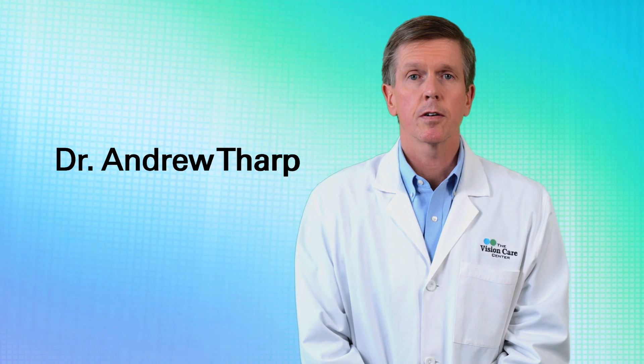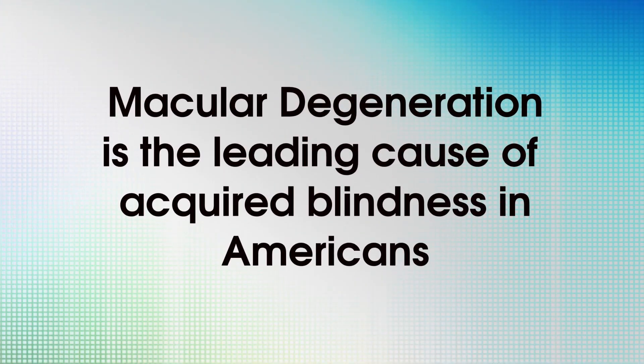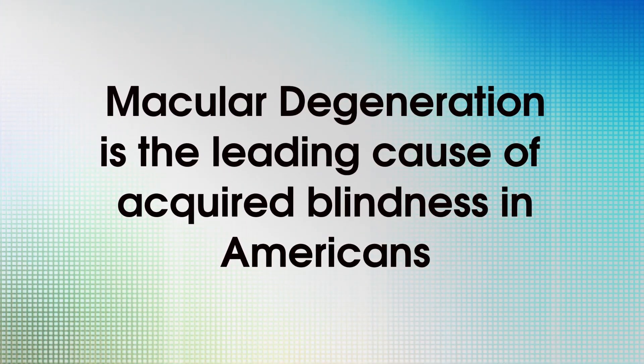I'm Dr. Tharp with the Vision Care Center. Macular degeneration is the leading cause of acquired blindness in Americans. It's an aging disease of the eye and in fact is more properly referred to as age-related macular degeneration.